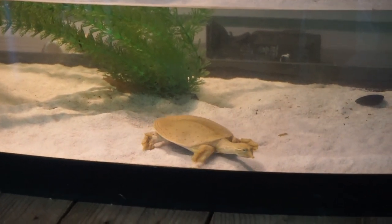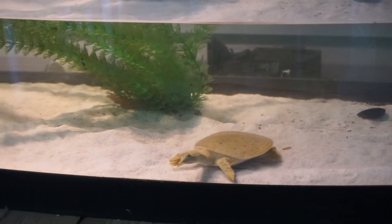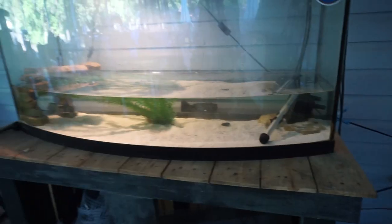The softshells, man, I haven't given you guys an update on them in a while. Check them out — there's the bigger guy right there, looking good. He's ready to be fed, and there's the other guy up there basking. I don't want to get any closer because I know I'll just spook them, but yeah, they're doing great.